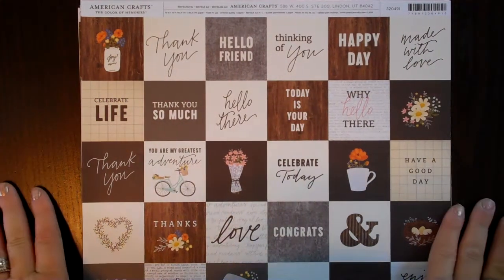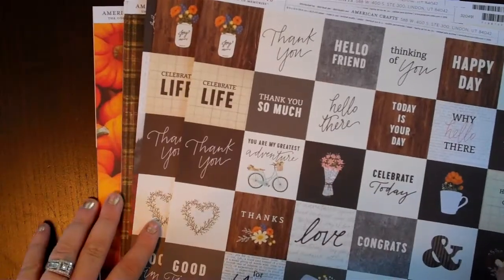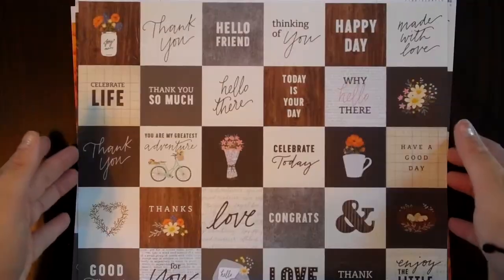Hey Crafty friends, it's Mel. I just wanted to share a small little paper haul of some new papers that I got — American Crafts and such from Joann's.